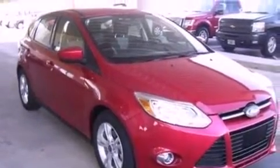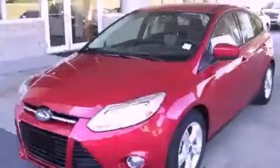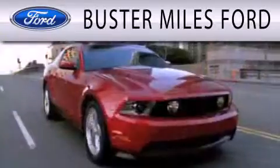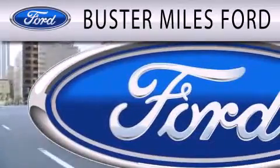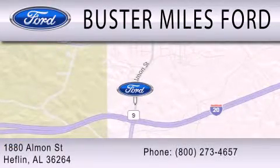Contact us today and schedule your opportunity to see this automobile in person. Buster Miles Ford is dedicated to doing everything possible to ensure that the experience you have of selecting your next vehicle is as pleasant as possible. We are located at 1880 Almond Street in Heflin.